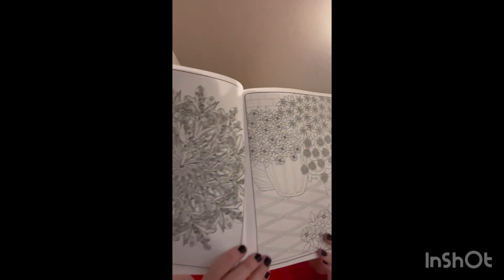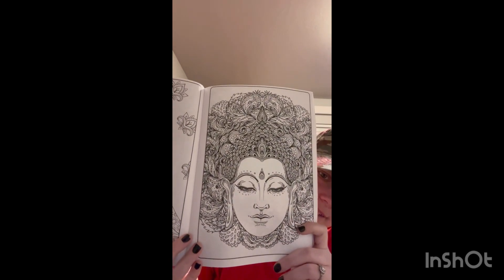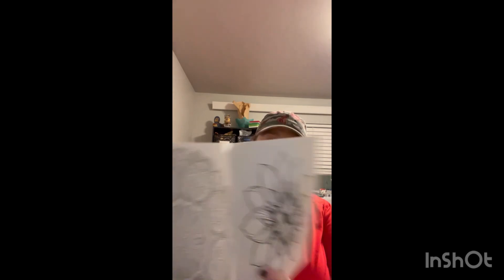Then I found this adult coloring book — flowers. Like, ooh. Look at that. So that's awesome. I found this mindfulness adult coloring book one — look at that. It's crazy, it's just so fun. This one's a patterns one — yeah, look at that.